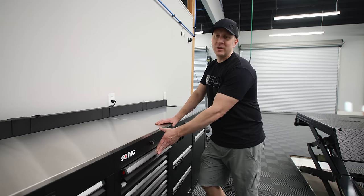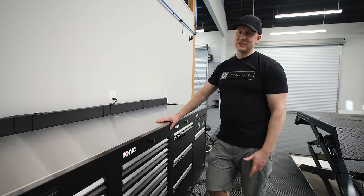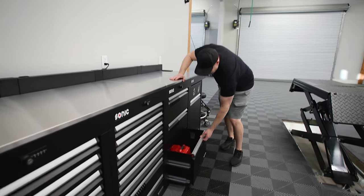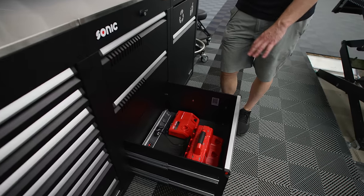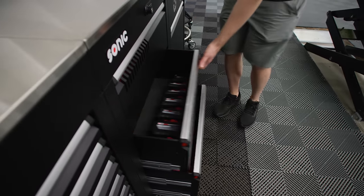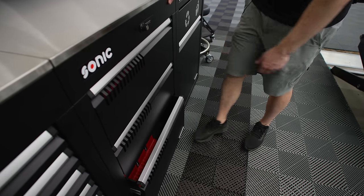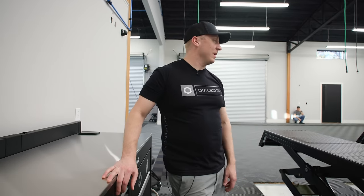We're 14–16 hour days, seven days in — this is the end of the seventh day. I've got some work to do to come in and organize, but I've tied up the wires and staged our Milwaukee batteries. This garage project isn't complete until it is, which will probably be never.